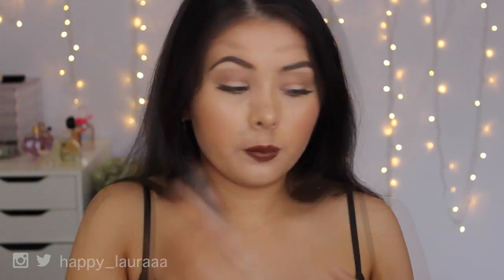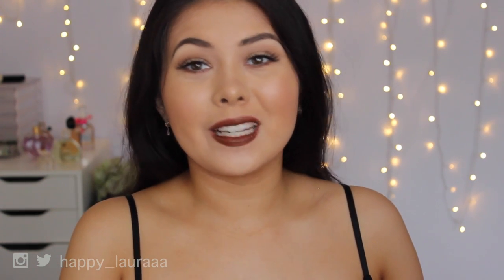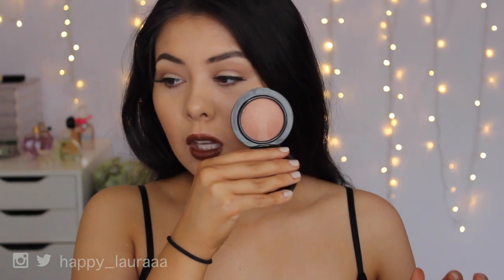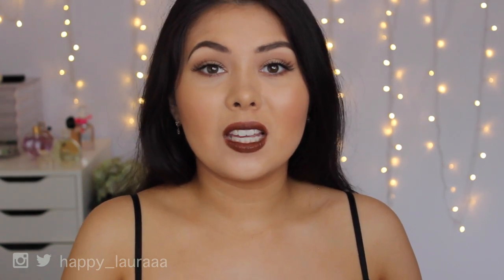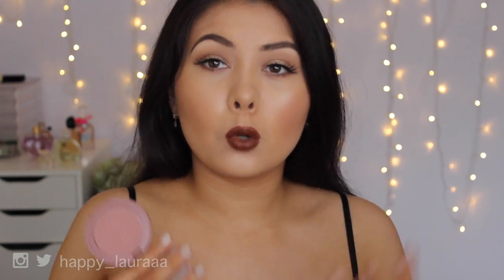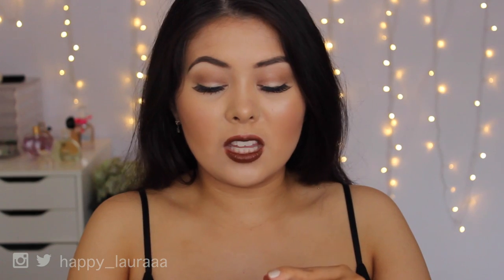For blush, I'm not the biggest blush person, so having two standouts is a big deal. My first favorite is MAC Warm Soul - an absolutely gorgeous bronzy pinkish blush from the MAC Mineralized Skin Finish range, so not completely matte but not overly shimmery either. The other is Tarte Blush in the shade Exposed - a lot more matte than Warm Soul and definitely more pink, but still not too bright or over the top.